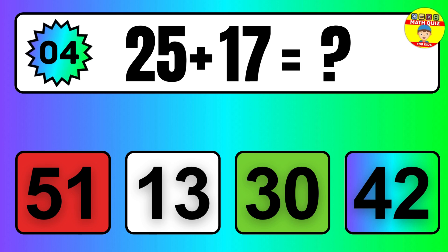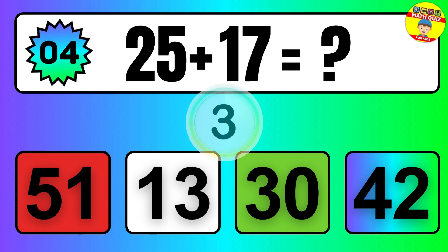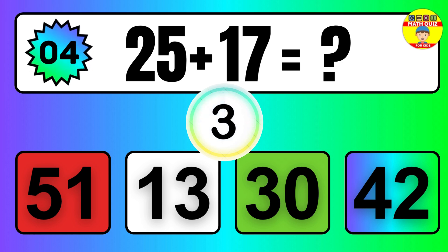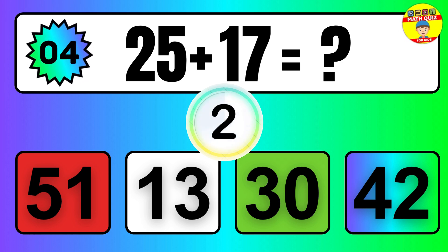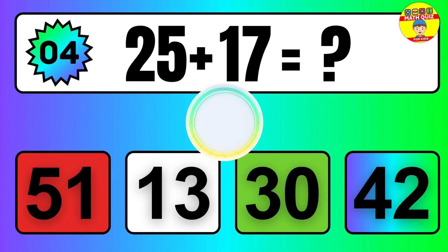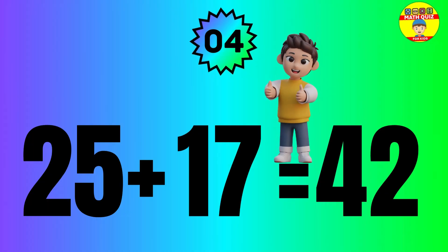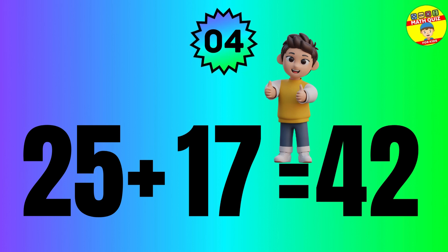Question: 25 plus 17 equals what? The answer is 25 plus 17 equals 42.